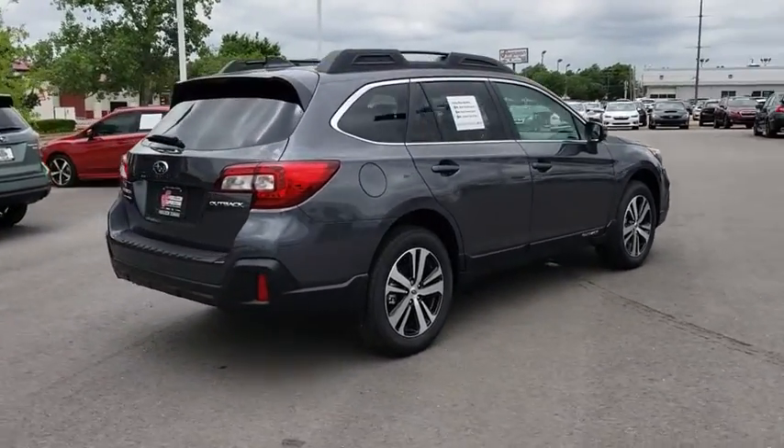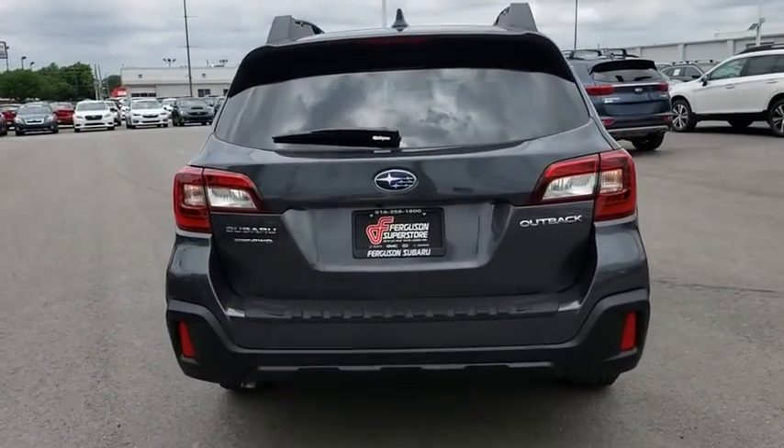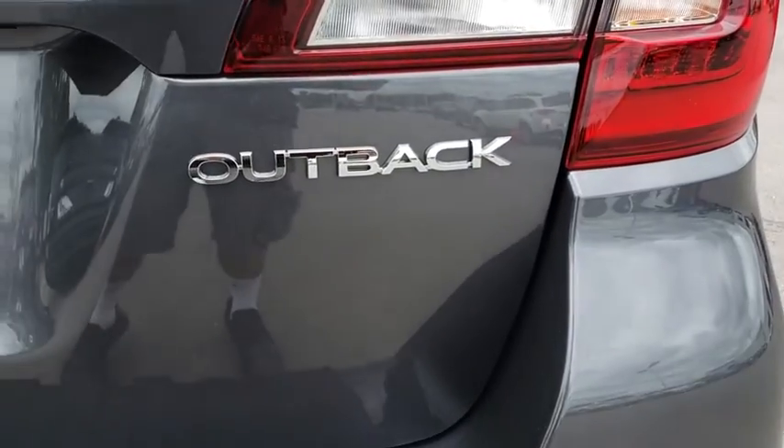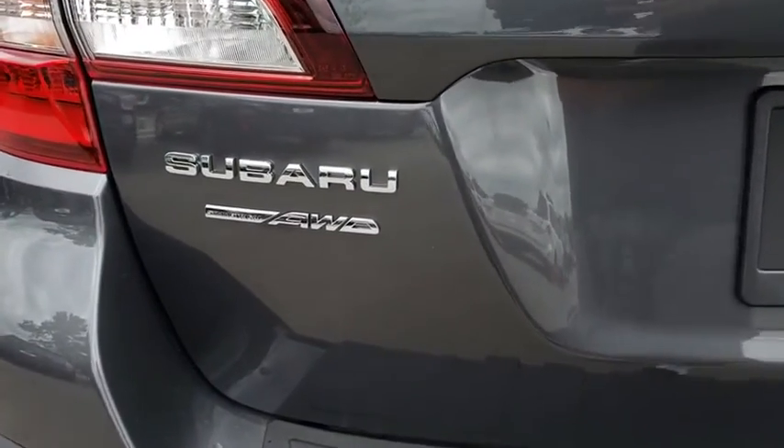Here are some of this vehicle's great options: stability control, traction control, anti-lock braking system, backup camera, keyless entry, power passenger seat, power liftgate, steering wheel audio controls, all-wheel drive, Bluetooth.